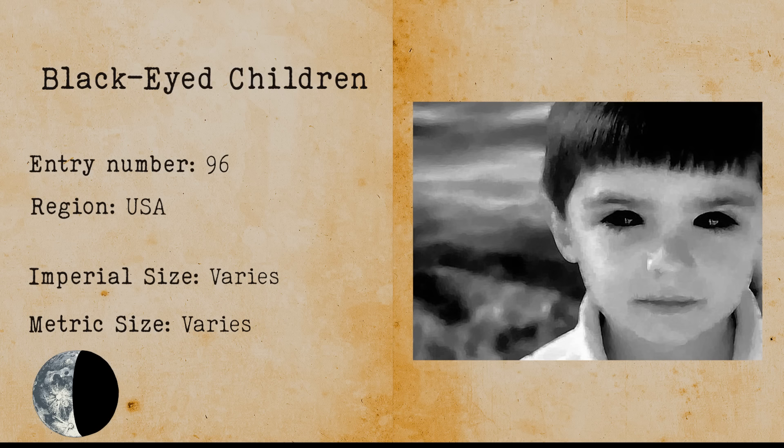Black-eyed Children. Black-eyed children are a humanoid cryptid that first appeared in an urban legend in 1998. These are ghostly children with eyes that are completely black. It is said that these children are either ghosts, demons or aliens.